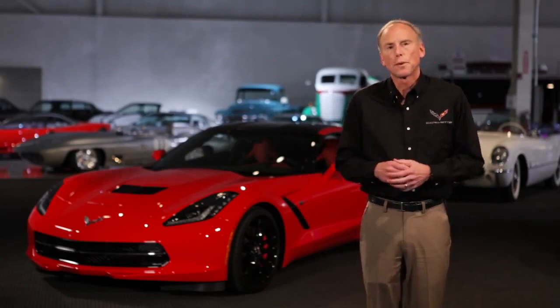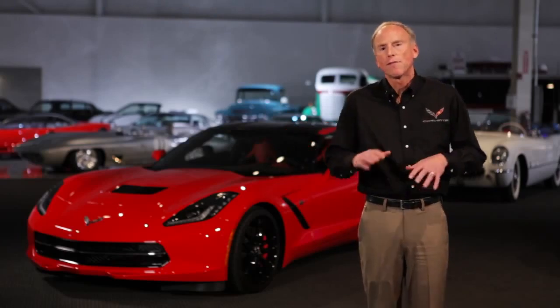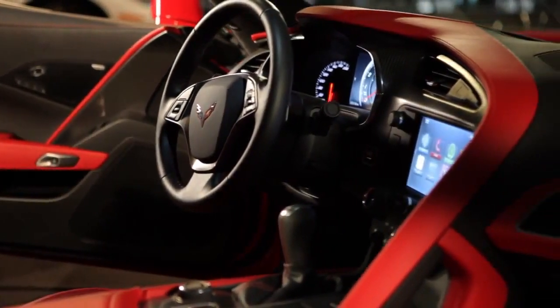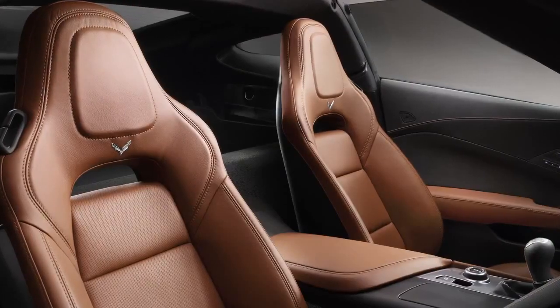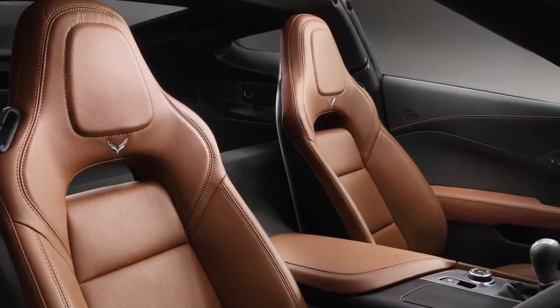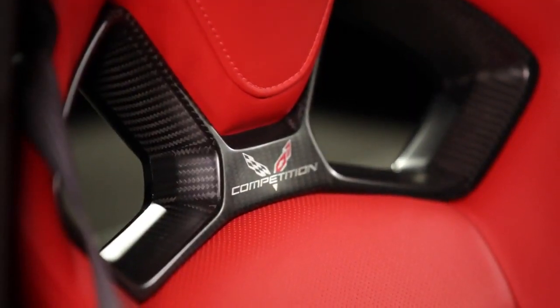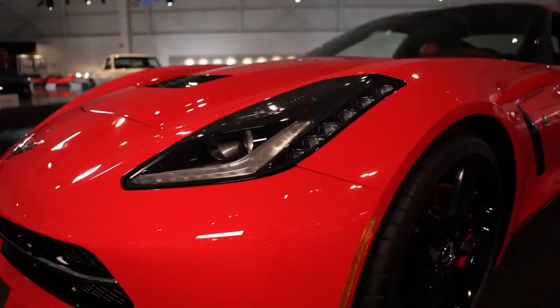One of the things we focused on in the interior is things that the driver touches. The seat is super important — it's your connection to the vehicle. We have an all-new seat designed ground up. It has a magnesium frame for light weight. We actually have two different seats: one more suitable for long-distance touring and a competition sports seat that's appropriate for the track. Each one has been specifically tailored for excellent comfort and the right amount of support for the job. They also look fantastic.